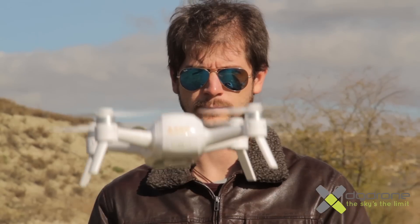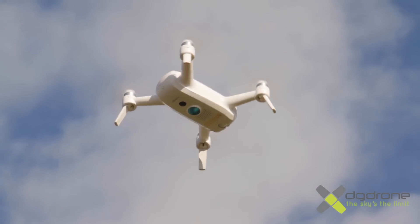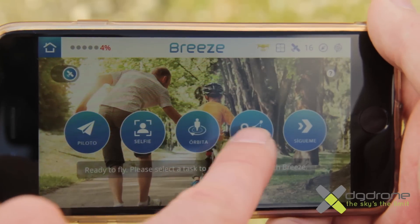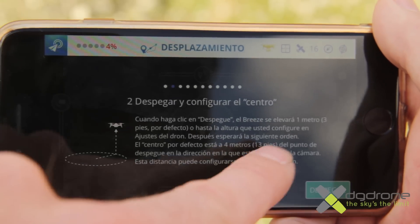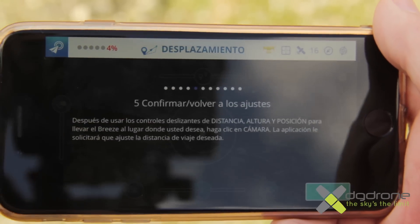El control es fácil e intuitivo, y no nos costó nada hacernos desde el primer vuelo con los mandos a través del móvil de nuestro Breeze. La aplicación tiene 5 modos de vuelo distintos, y al iniciar por primera vez cualquiera de estos modos se nos despliega una serie de páginas tutoriales para conocer el funcionamiento de cada uno.